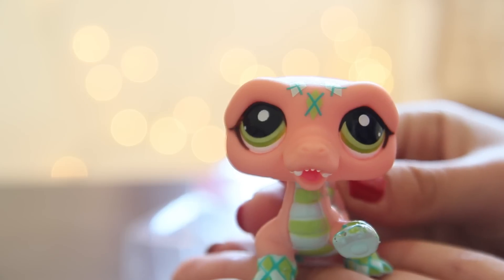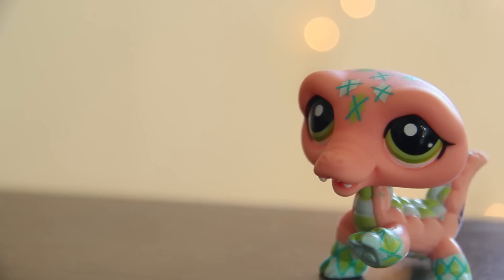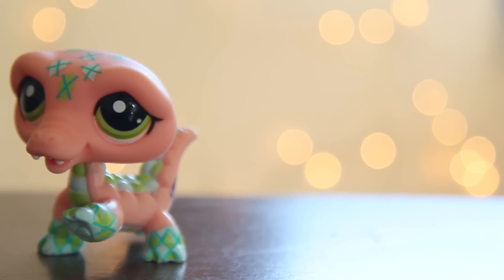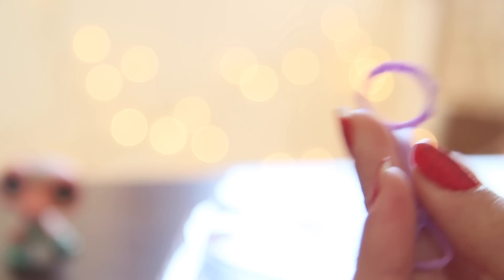It immediately caught my attention. This is the LPS out of the box — oh my god, I love it! It's my first crocodile and I'm so excited. This LPS will look so good on camera for my photography. It comes with a leash — why would a crocodile need a leash? I don't know, it just really bothered me.